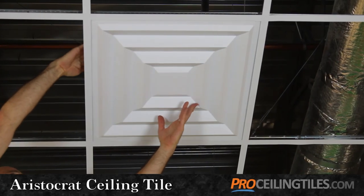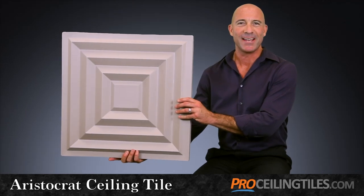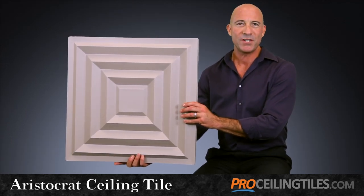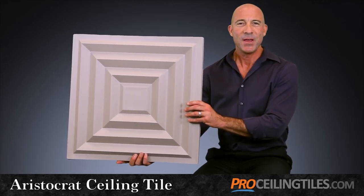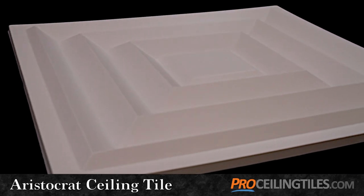Made specifically for ceiling grids, the Aristocrat is the elite in ceiling tile design. It will give your home or business an air of sophistication, but it also has a modern flair with its prominent geometric pattern.